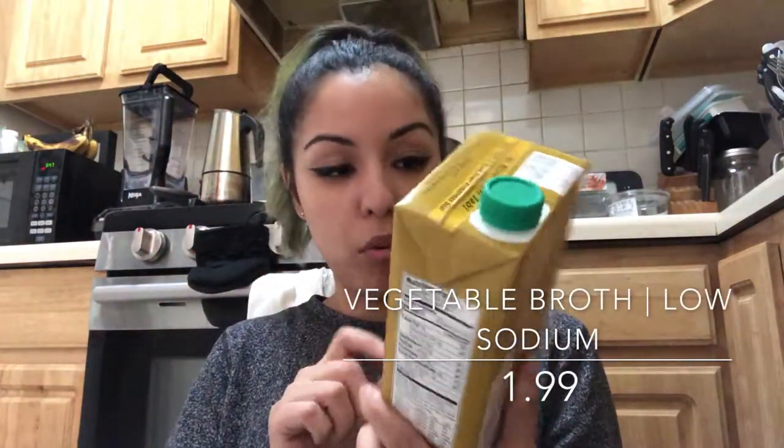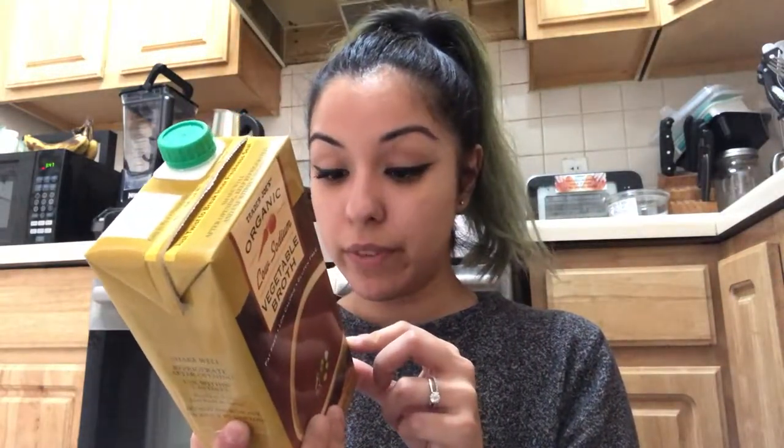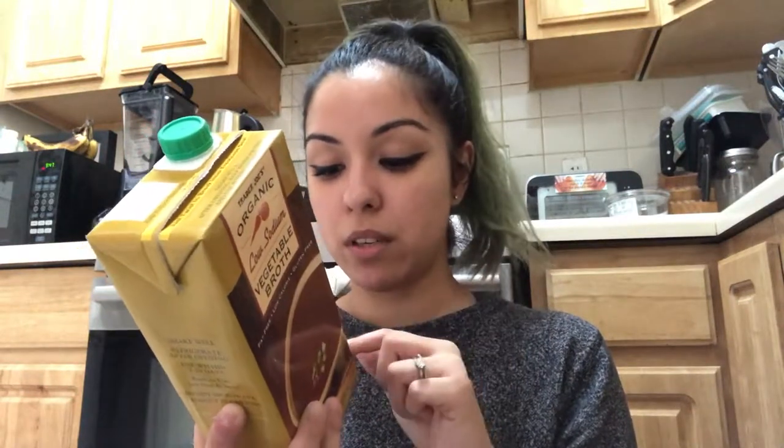I got the organic low-sodium vegetable broth — just double-checking that it's vegan, and yes it is. I also sometimes go to Whole Foods but things there are really expensive. Normally I'm at like $90 and it's not even half of what I get here.